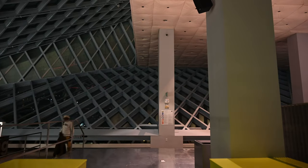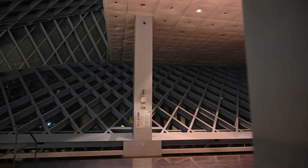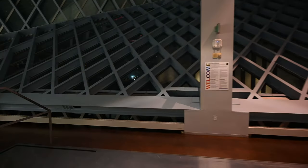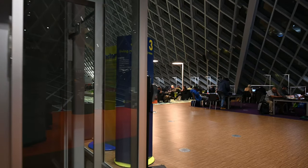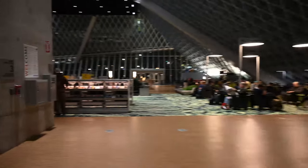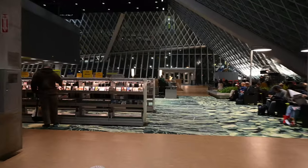Here we are at the top floor — there is a mechanical level above for public use. This is the top floor where you can see an open space with a lot of reading area and a nice curtain wall. And we're back at the 5th Street entrance.